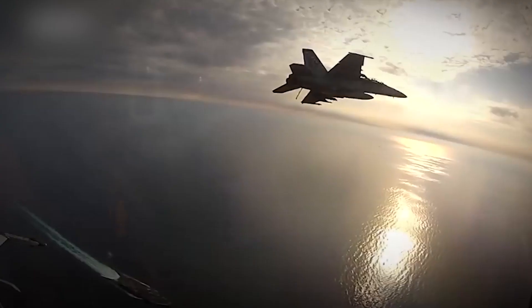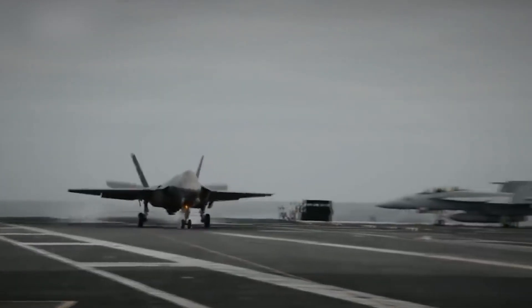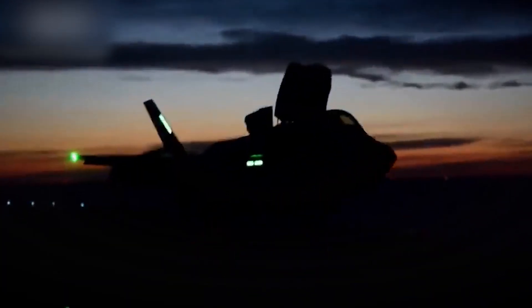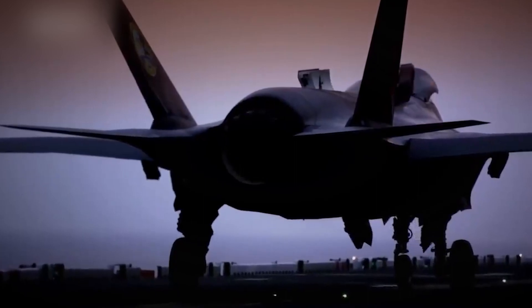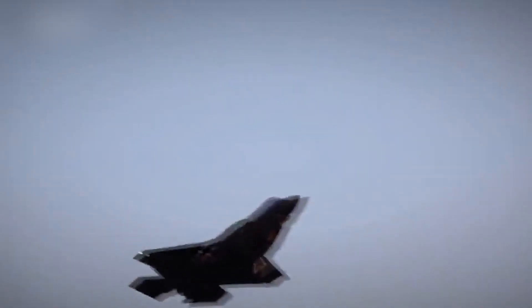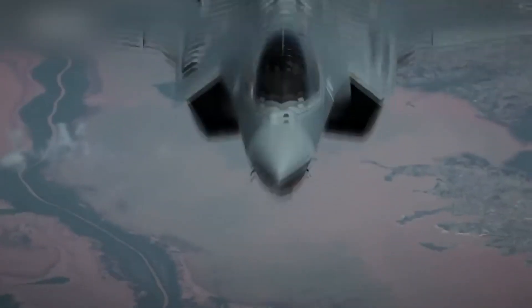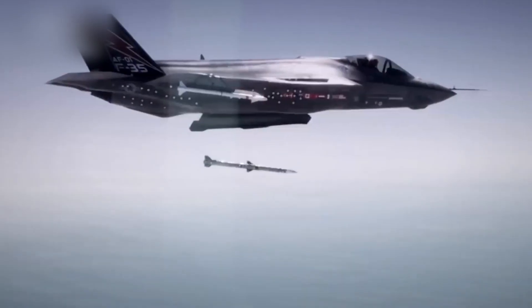The F-35 is equipped with advanced systems including active electronically scanned array radar, electro-optical sensors, infrared sensors, high-speed computers, and networking capabilities, providing a significant advantage in target detection, analysis, and electronic warfare. It also has the capability to strike ground and maritime targets, achieve air superiority, and perform reconnaissance missions. It integrates into the battle management system and enables joint operations with other aircraft, ships, and ground forces.